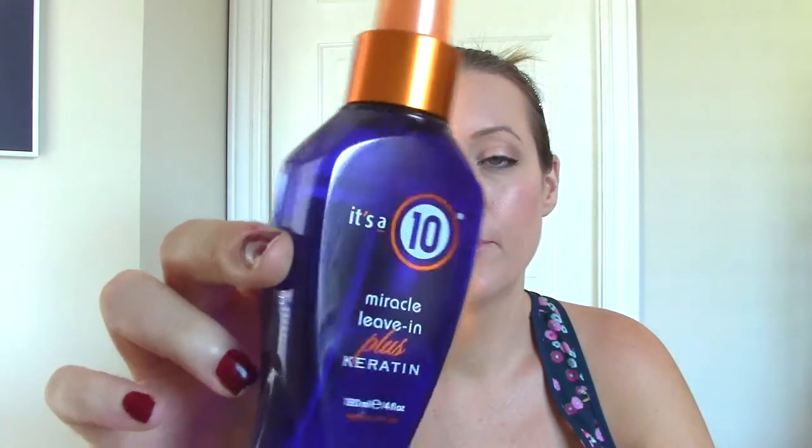This is the It's a 10 Miracle Leave-In Plus Keratin Spray-In Treatment for your hair. I love this — it makes your hair easy to brush out, detangles it, and leaves it soft and silky looking, kind of like what an oil would do for your hair. It is quite expensive, so I don't know that I would purchase it right away, but I did really like it. And here's a little Batiste Dry Shampoo travel size that I used this summer — my favorite. I have the big size and I go through these all the time.